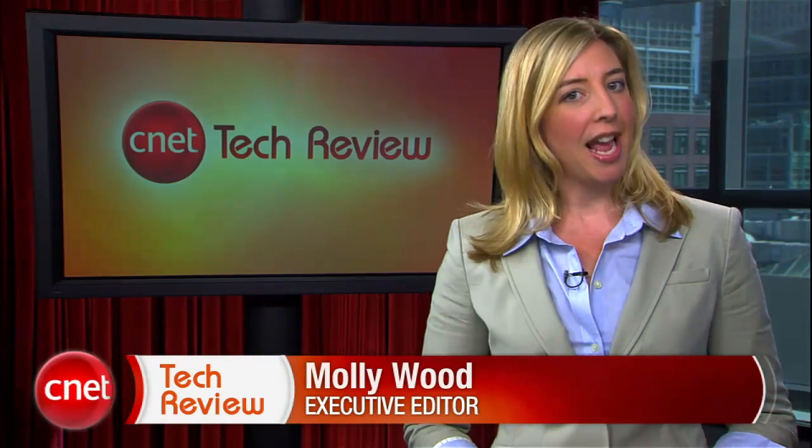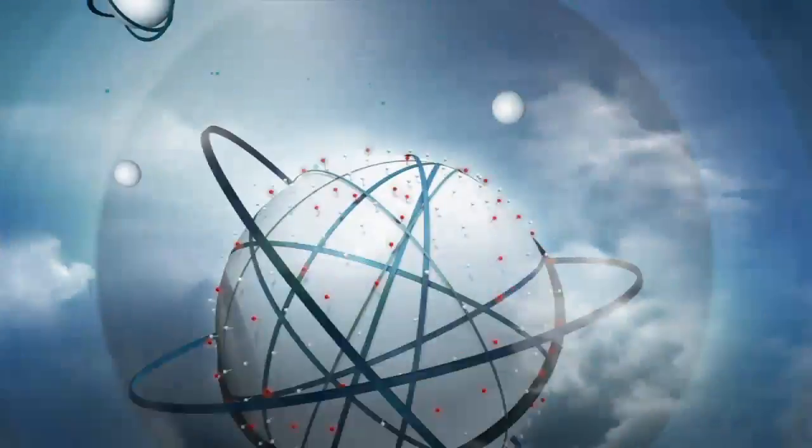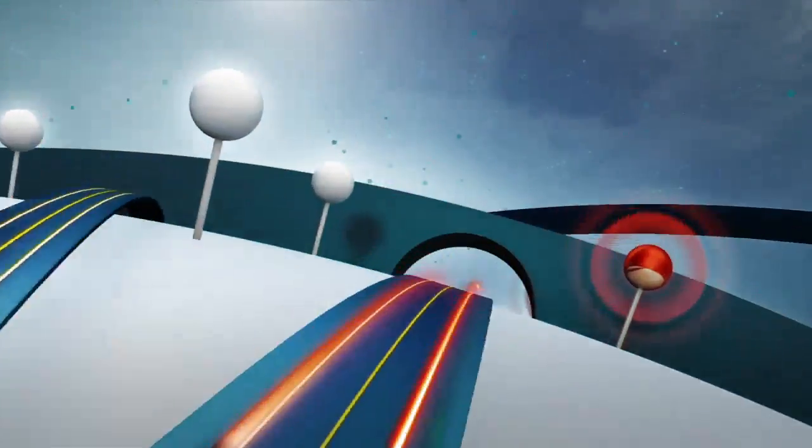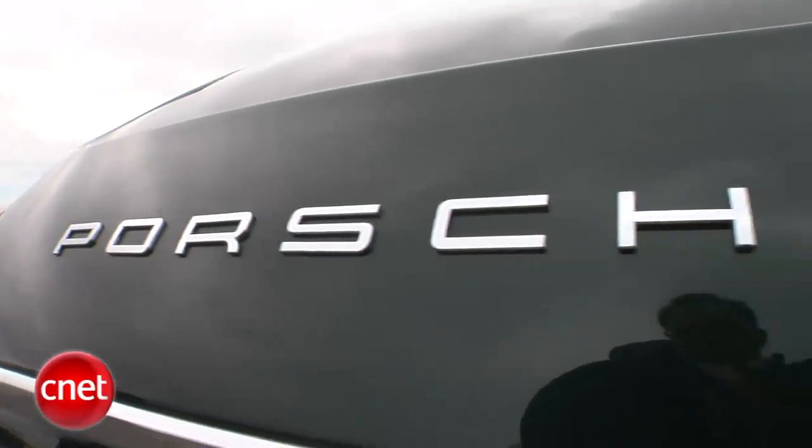Welcome back to the CNET Tech Review, your weekly digest of all things good and bad from CNET TV. And on that note — it's time for the bad. You'd think when a Porsche showed up in the CNET garage, the Car Tech guys would be tripping over each other to get the chance to drive it. Well, if you're Brian Cooley and the Porsche is the new Panamera, think again.